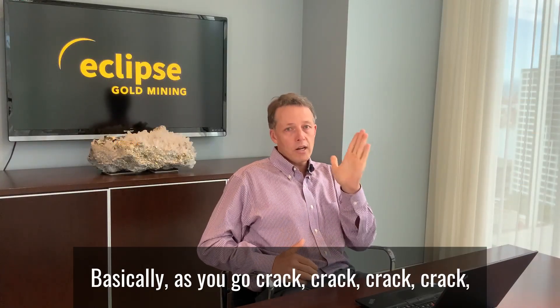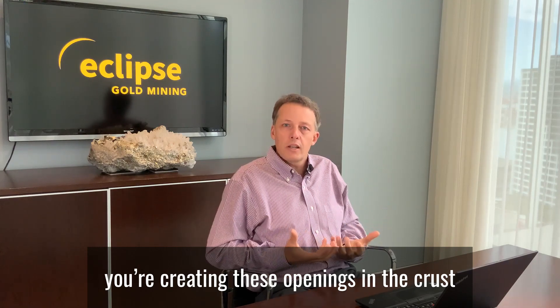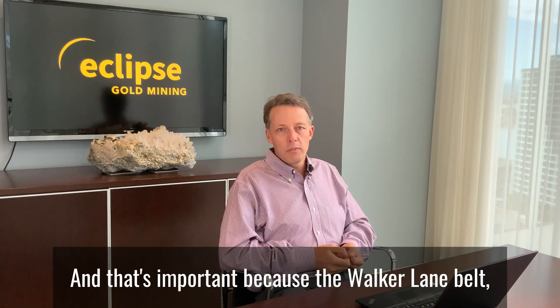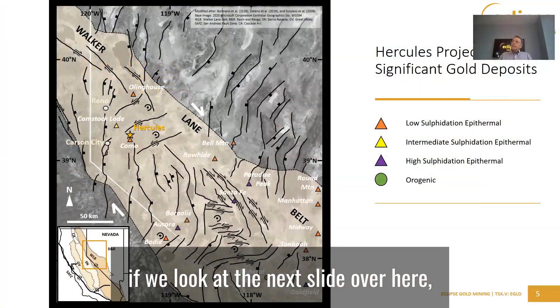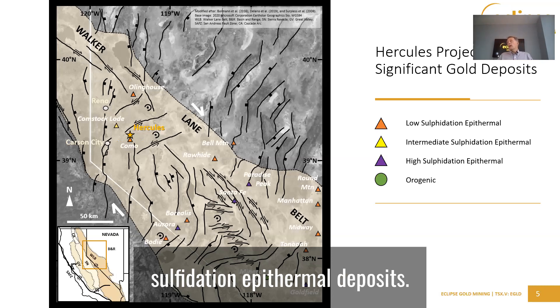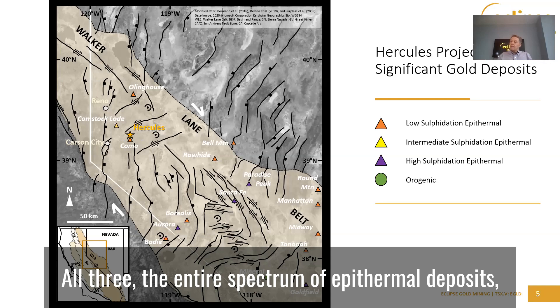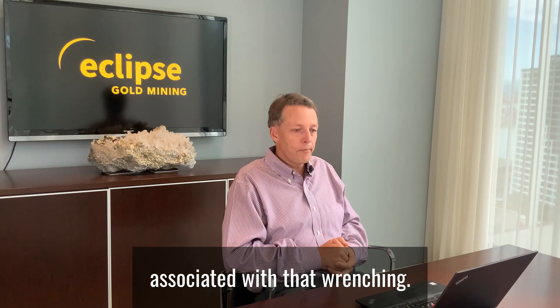Basically, as you crack the crust, you're creating these openings that allow fluid flow to come in. And that's important because the Walker Lane Belt — if we look at the next slide — has low, intermediate, and high sulfidation epithermal deposits. All three — the entire spectrum of epithermal deposits — is forming in the Walker Lane Belt associated with that wrenching. And that, to us, is very exciting.